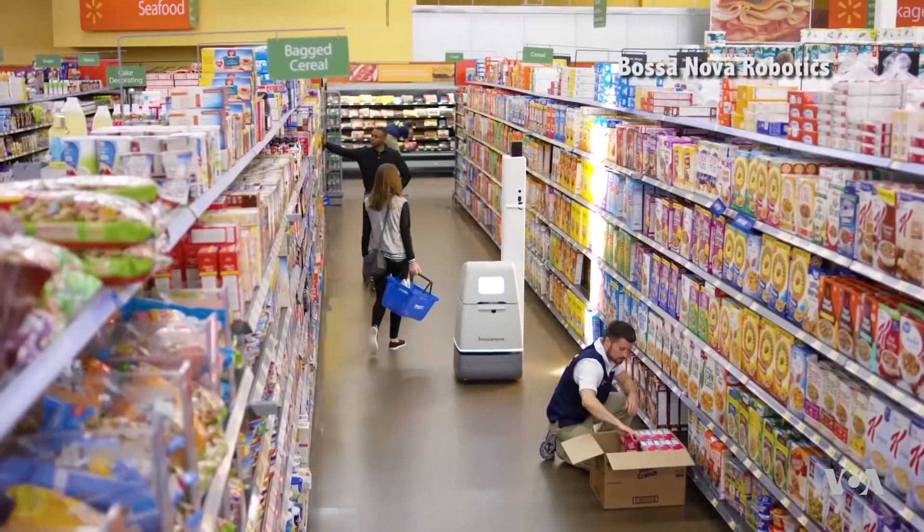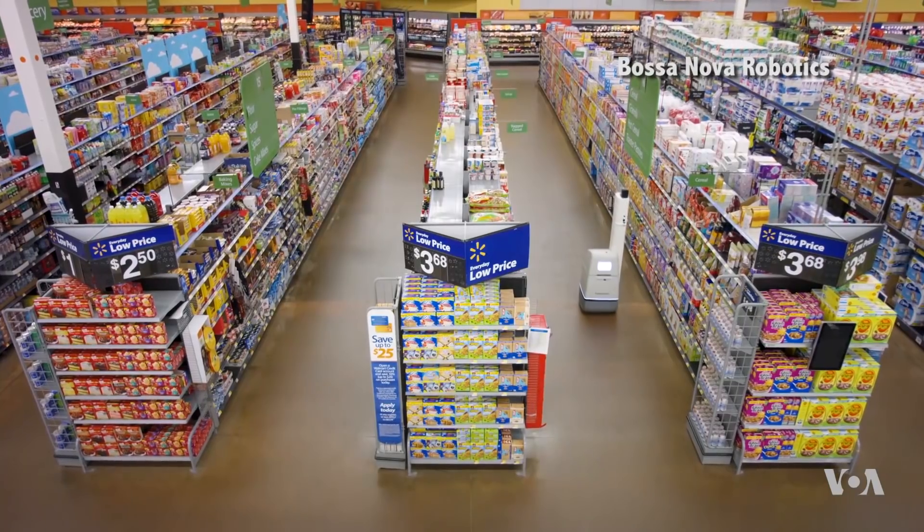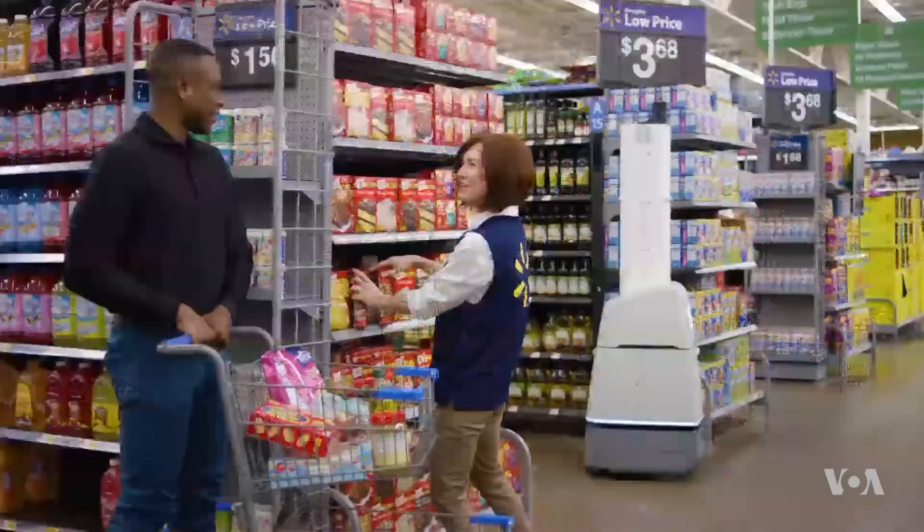As we move forward with retail with this click-and-collect or buy at home and pick up in the store, you need to have an accurate inventory. So being able for the retailer not to overstock, and to know if they can say, yes, you can come into the store and pick up a new pair of jeans that you've just bought online.